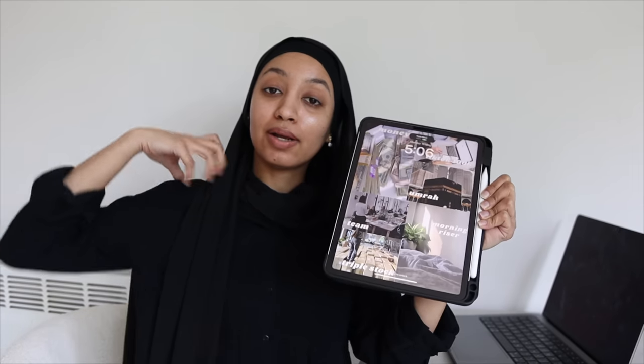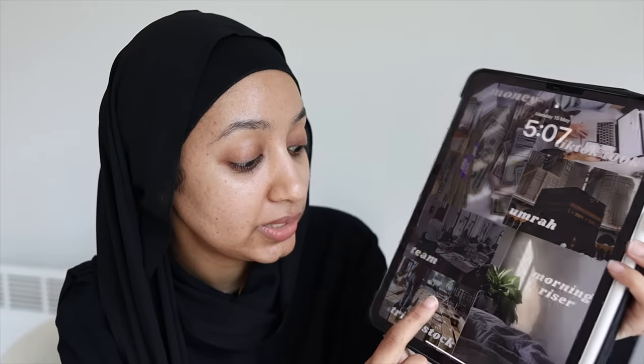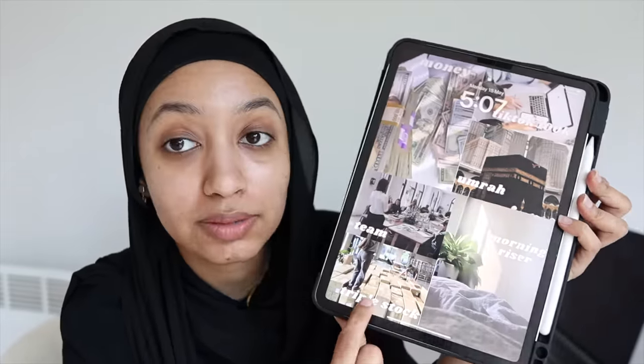I recently got myself an iPad — I told myself this was going to be the source of my motivation and discipline. I wanted to share some things I do and use on the iPad to help me be productive. First thing is my lock screen — I've made a simple vision board. Last year my vision board was this huge board and I got about 30% done, which is still something, but I wanted to shorten it this time. For my business, the first goal is to triple my stock — and so far it's happened!